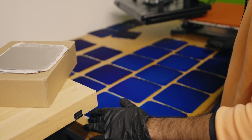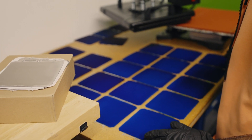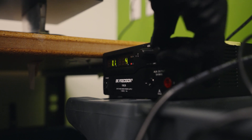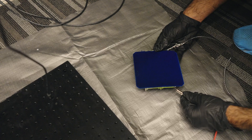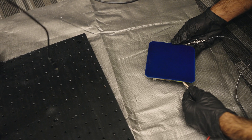Our approach for designing an efficient module is really to explore our options for encapsulating materials that protect the cell from degradation over time, while also exploring various material properties such as transmittance and reflectance from the materials.